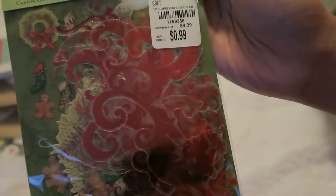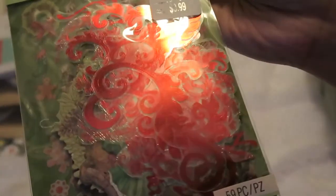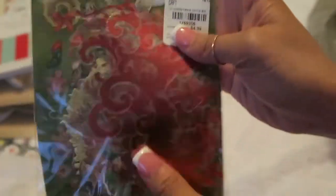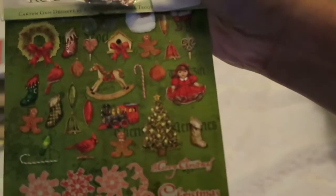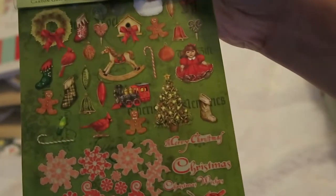Then I also got this ephemera pack from K & Company for $0.99, and there's 59 pieces. I thought it was cool because there was a lot of acetate, like clear red foil pieces. So that looks really cool.